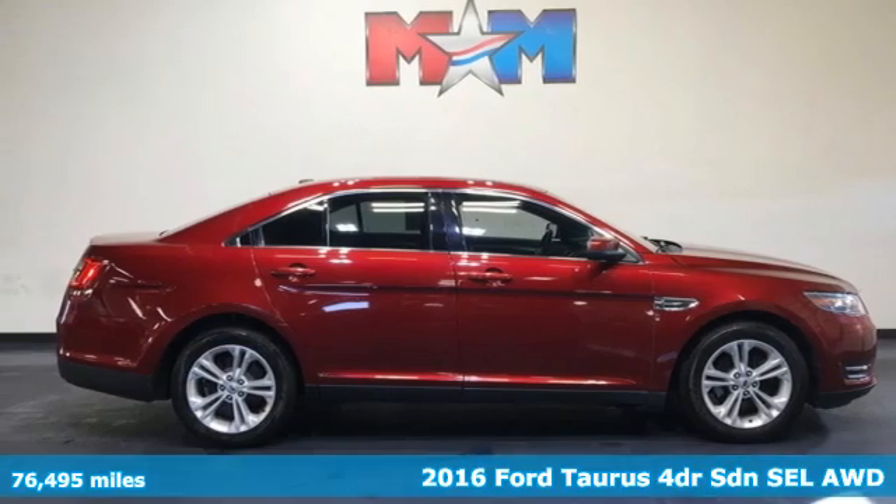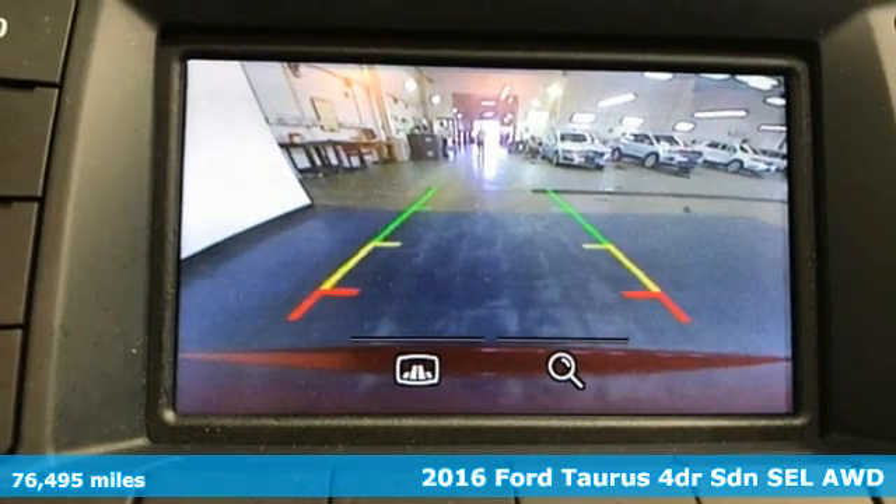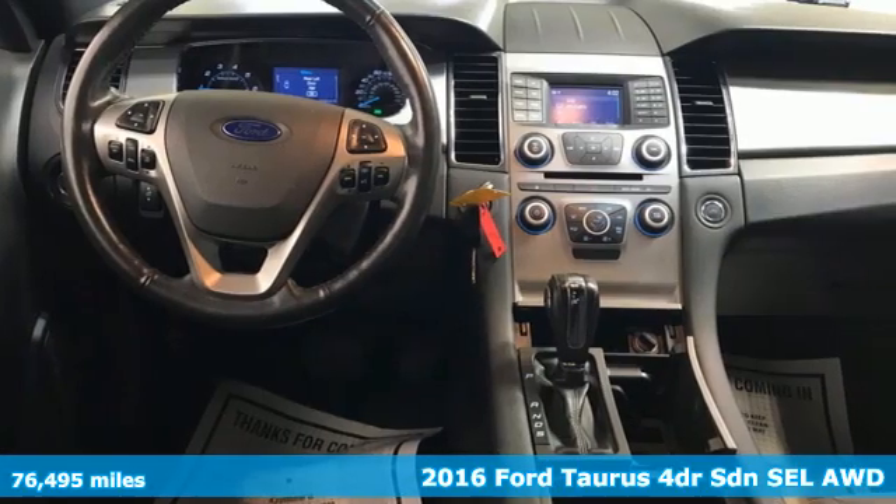Here's a 2016 Ford Taurus. Not many vehicles are as well-rounded as this Taurus, and get ready for an impressive combination of features.